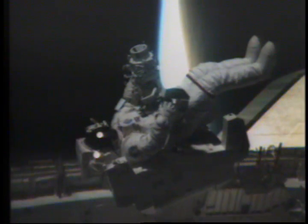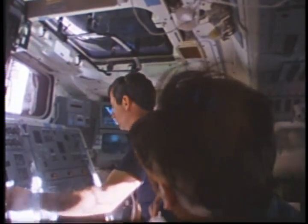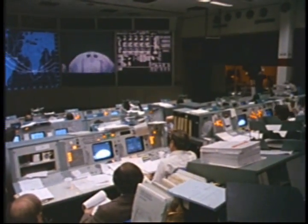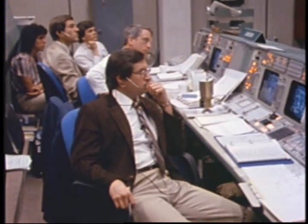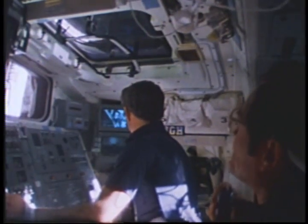Maneuvering unit pilot George Nelson made his way over to the satellite. Commander Robert Crippen, pilot Dick Scobie, and mission specialist Terry Hart monitored his progress and the progress of James Van Hoften waiting in the payload bay. Nelson was having trouble docking with the satellite. The T-pad was not locking onto the trunnion pin, and his attempts were causing the satellite to wobble. His maneuvering unit propellant level was also getting low.